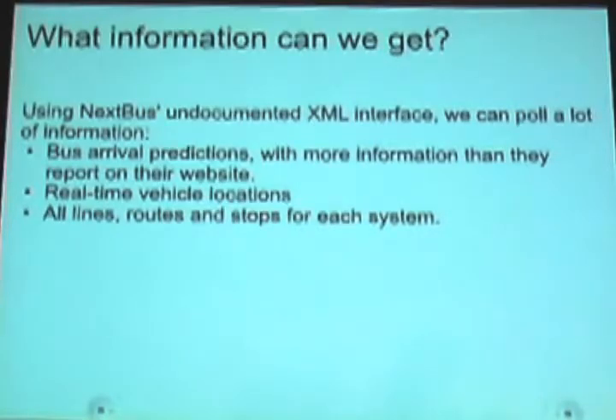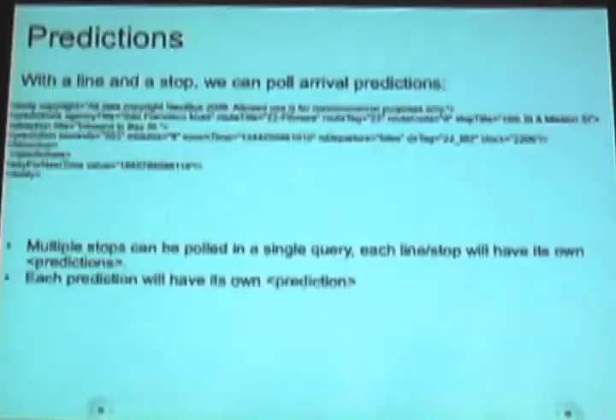And through this you can get arrival predictions, and you can get actual locations for all the vehicles in the system. They will actually give you a webpage that tells you where every single bus is in Muni right now. So the two main pieces of information: one where it gives you predictions — this is an example of the XML layout that you get for a prediction. It says copyright NextBus, no commercial use. That's the only restriction they technically give on using this. So as long as you're not making a profit, there's no theoretical restriction.